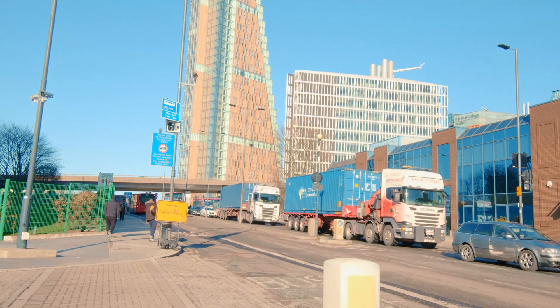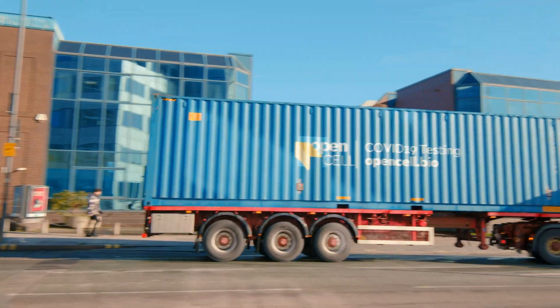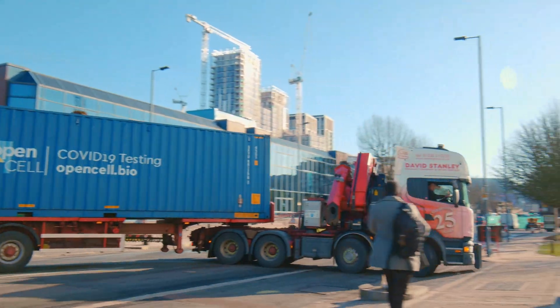So we've got four shipping container labs. We've got one that is working in Jersey, the island of Jersey, and another that's in Pakistan.